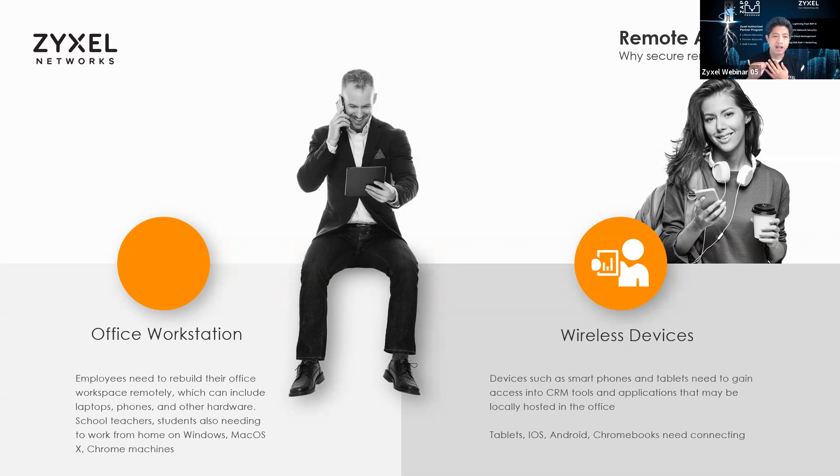Devices are being taken home by students, by teachers, by businesses everywhere. How do you get all that connectivity and get them connected back? There's also a range of wireless devices that need access — maybe to CRM tools, or tablets used to access those applications. How do you manage tablets, iOS, Android, Chromebooks — all needing that connectivity back into the office?